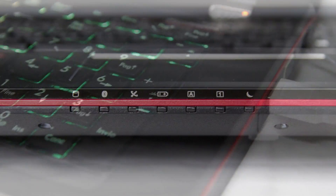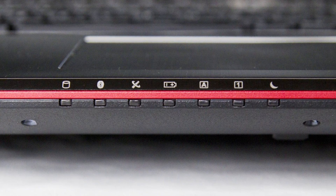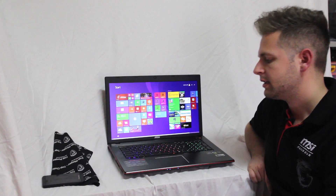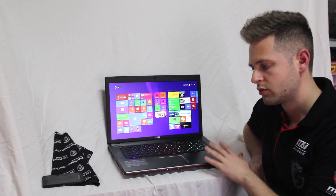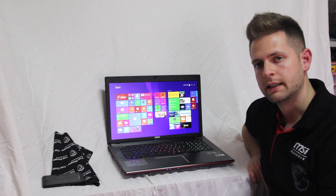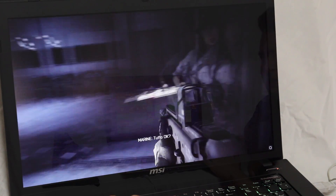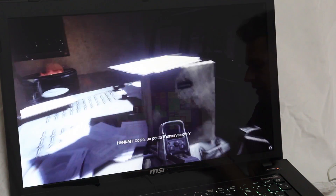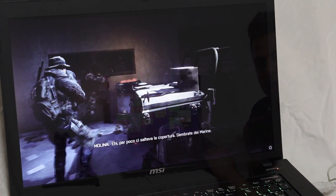Il portatile MSI GE72PE Apache Pro presenta numerose tecnologie al suo interno per dare il massimo all'utenza gaming. La prima è la tecnologia SteelSeries Engine, che consente di personalizzare al massimo la tastiera del notebook sia a livello di combo sia a livello dei LED colorati.